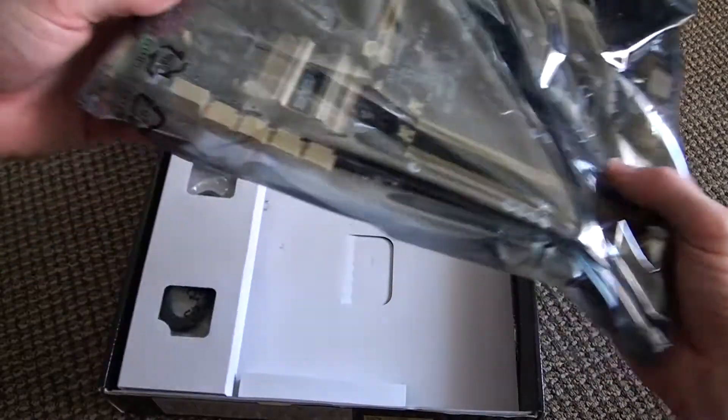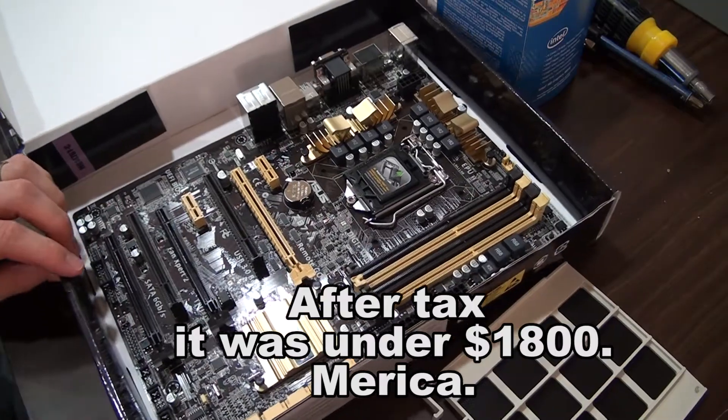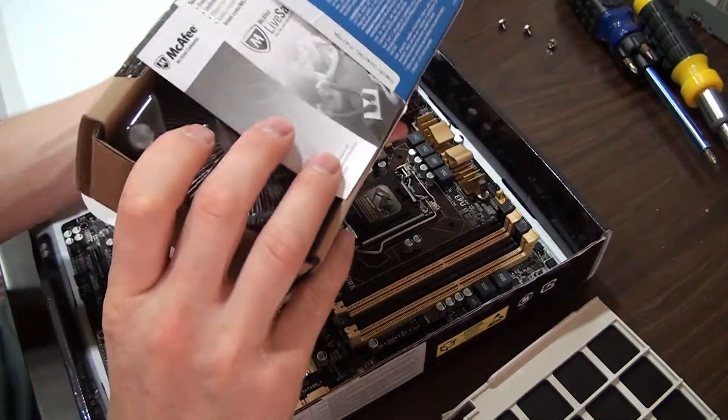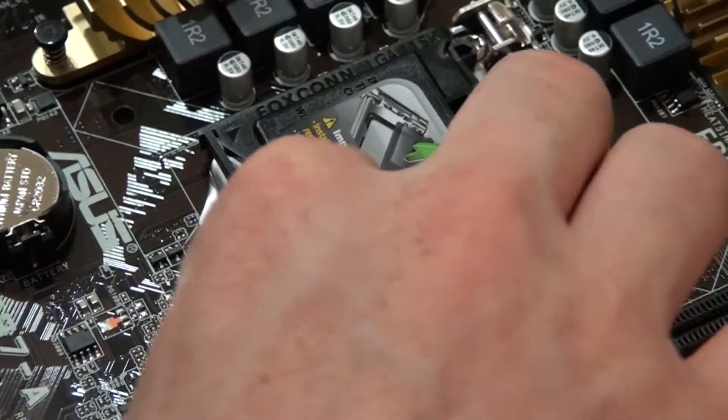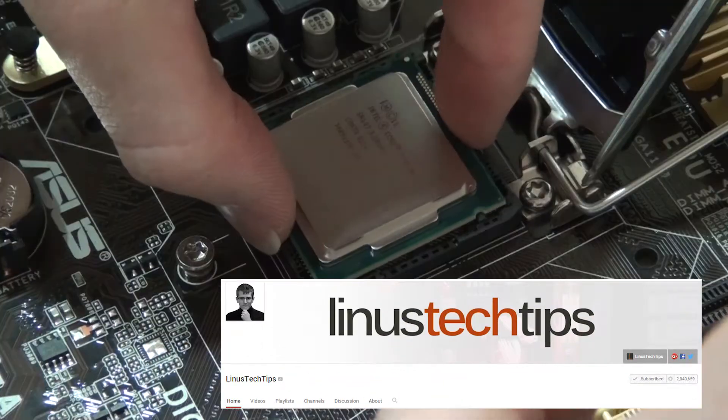I put this thing together mid-2014 and spent about 1800 bucks on it. You can see me putting some of the parts together here. I wanted to do a big build vlog, but there are really good channels already — like Linus Tech Tips. If you haven't seen them, those guys are pretty awesome.